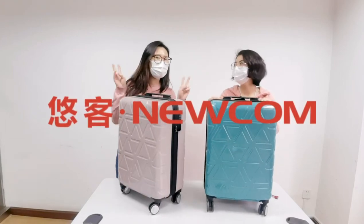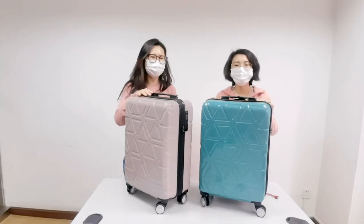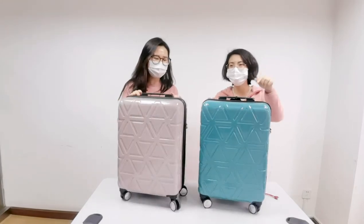Hi everyone! Hey everyone! This is Alisa. This is Maya Maya. Today we are going to introduce a special luggage.